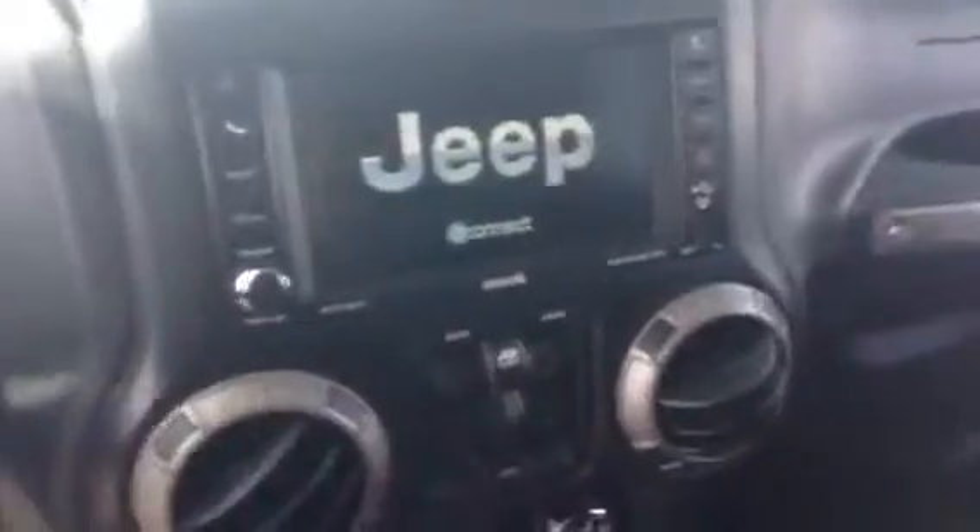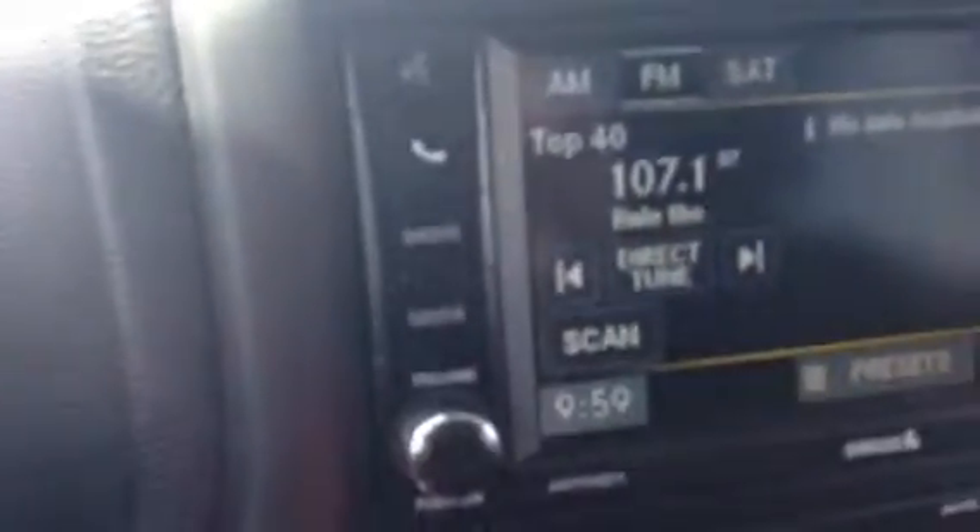We'll hop inside and I'll show you some of the interior features. Grab the keys and start it up — as you can see, you have the Jeep powered by UConnect, which is Dodge's connect system. You've got your Bluetooth, phone, radio, and media, with an auxiliary cord plugin right there and your audio files downloaded into the vehicle.